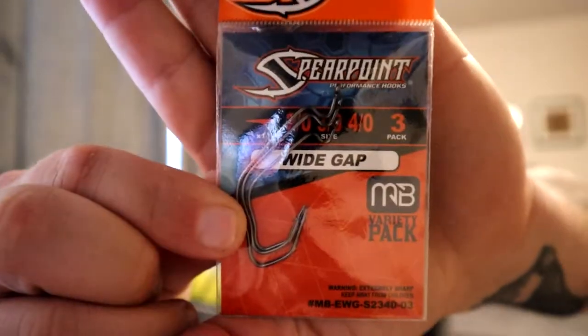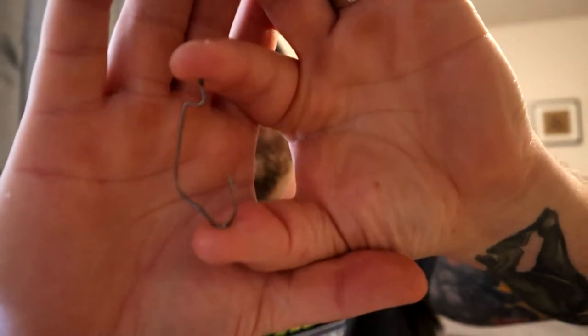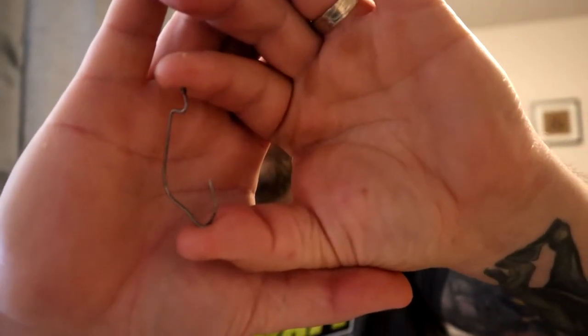We're going to keep moving. Since we talked about plastics, let's go ahead and share — we got the Spear Point wide gap, four-ought, three pack, and that's a Monster Bass exclusive. These are a neat hook; I've seen these but haven't had an opportunity to use them, so I'm glad I got a pack. It's an interesting style — you'll really be able to get the bait settled on that hook and then create the gap, which is going to be really nice.